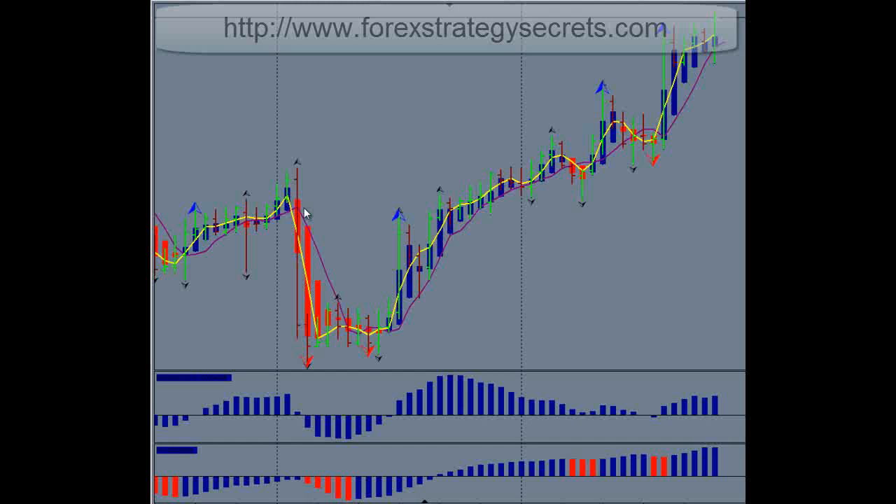Now if you think this is a bunch of hot air, we don't blame you, because it's totally new to those that have not seen it and experienced it. It does not happen in just one day, but it does happen most weeks — and even more on the weeks when the market's really moving.